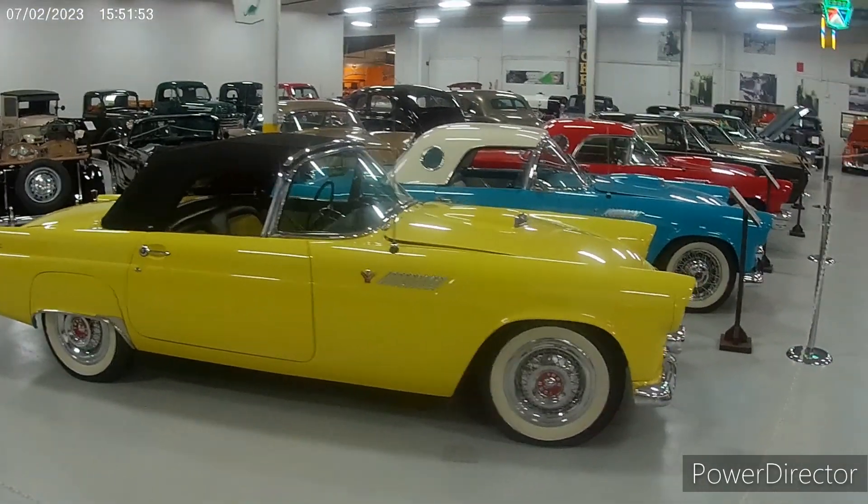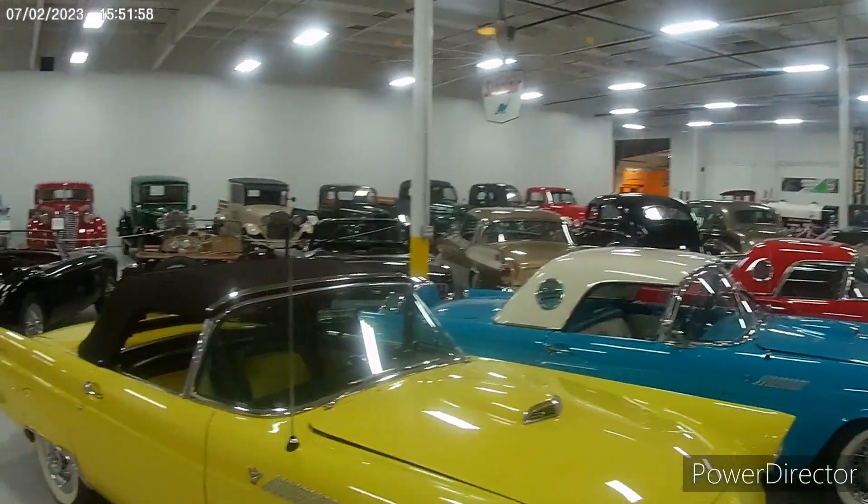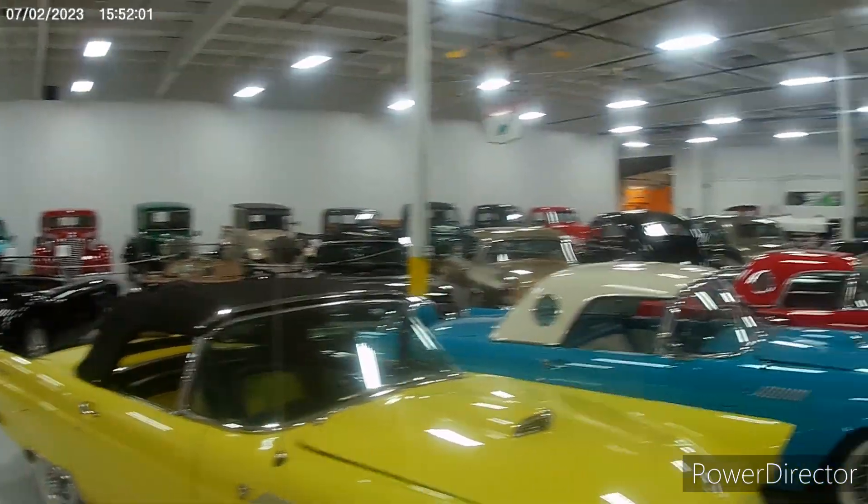And here's a bunch of Ford Thunderbirds. Oh, and there's a cool Bronco right here.